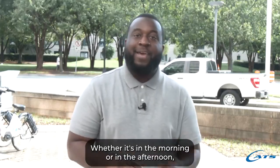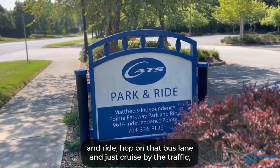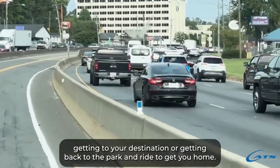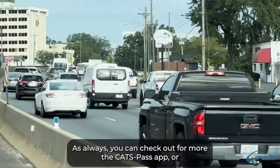That's right. Whether it's in the morning or in the afternoon, you can park at the park and ride, hop on that bus lane, and just cruise by the traffic getting to your destination or getting back to the park and ride to get you home.